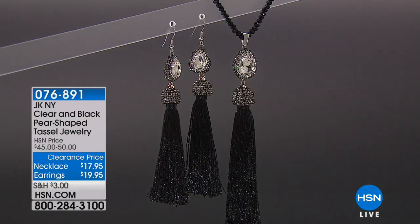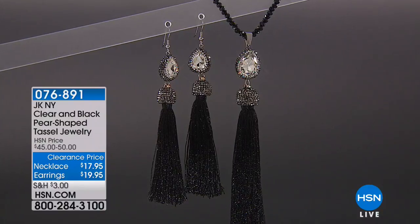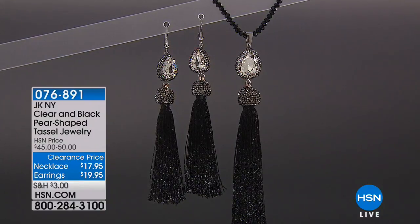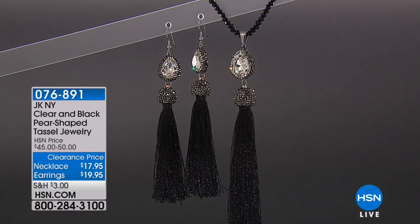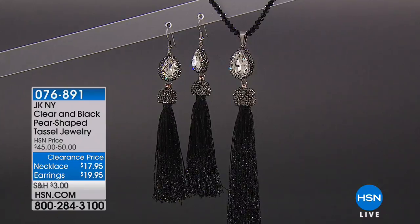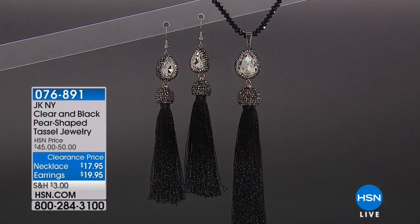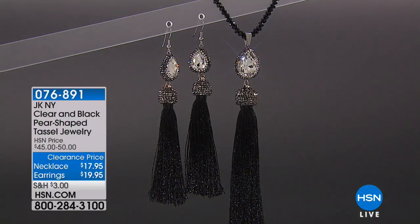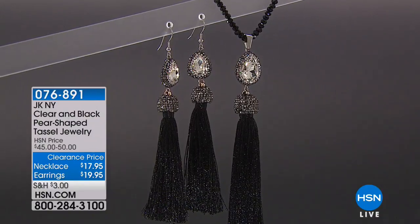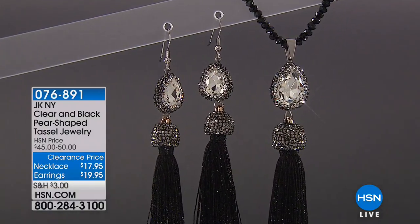So let's talk about two of my favorite things: bling and tassels. Tassels are huge in fashion right now — not just in jewelry, but you're seeing them in handbags, on key chains, on shoes; they're everywhere. So this is a gorgeous, elegant way to take that tassel trend and elevate it a little bit with all of this sparkle and these little bits of black crystal. So pretty.